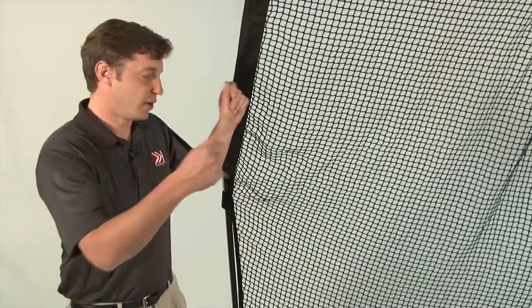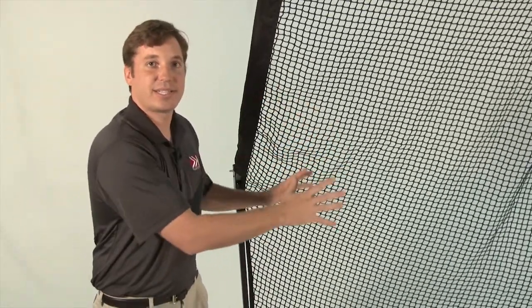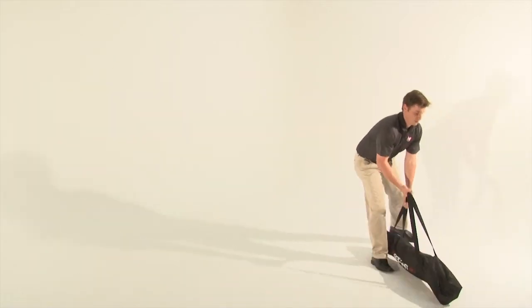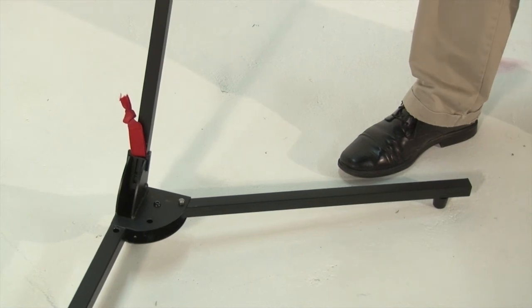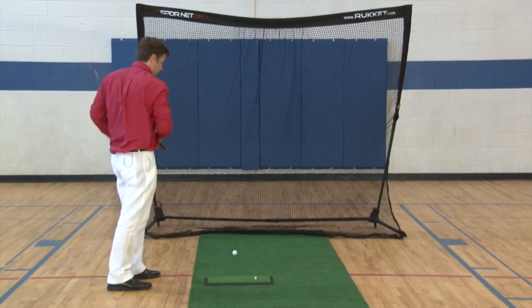Unlike other nets where you have to build the frame and attach the netting, once this netting's on here, it's staying on. It folds down, goes into its carrying bag, and can fit into your car. We've got these rubber bases so you can use it in an auditorium or on a hardwood floor — you're not going to scratch anything up.